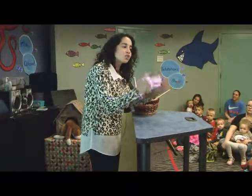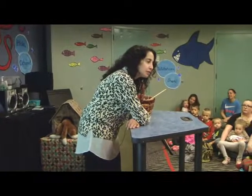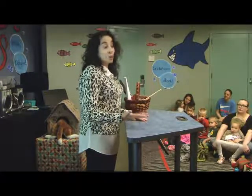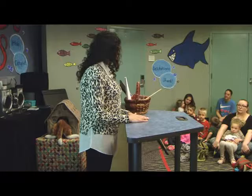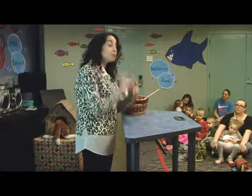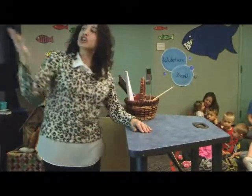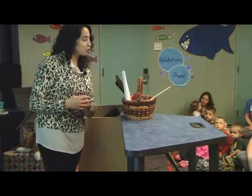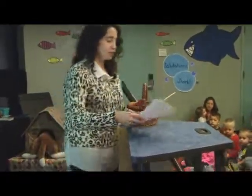Prediction is making a guess — what do you think is going to happen? Observation is using one or more of the five senses to determine what the outcome is. This time we're going to be looking, using our eyes. So we're going to explore the S, or science, in STEM. We're going to first predict and then observe.